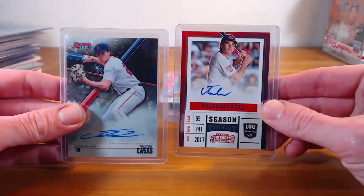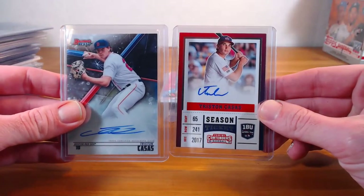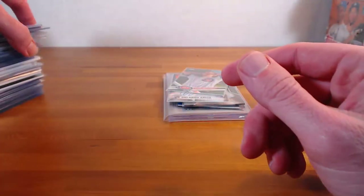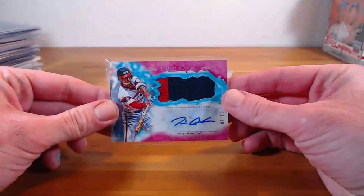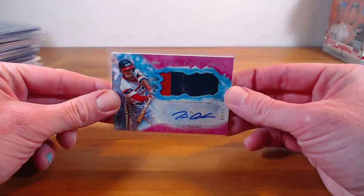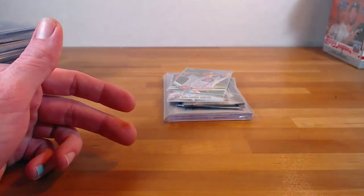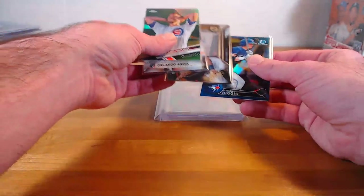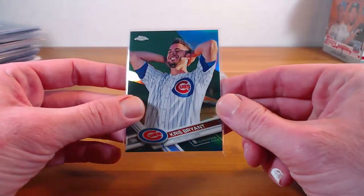Got a couple — Tristan Casas season ticket and the Bowman's Best. I just put this one off to the side — I told Oliver I'd hold it for him. Tim Anderson — I think he was bummed that he missed out on the clearly authentic one that I had. And these were some cool things that I grabbed. That is a Chris Bryant variation, green refractor out of 99.